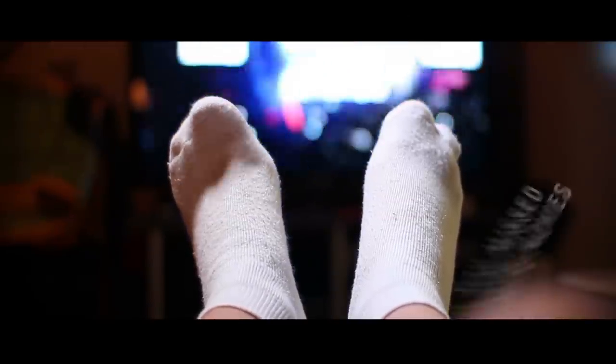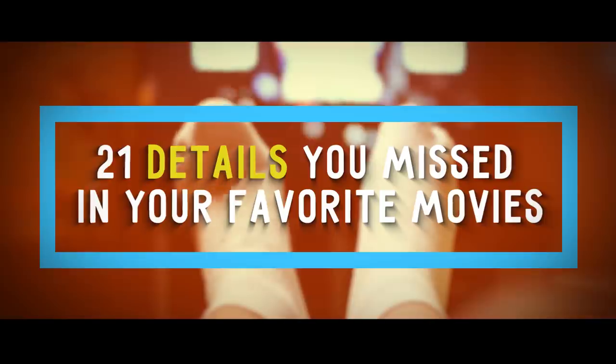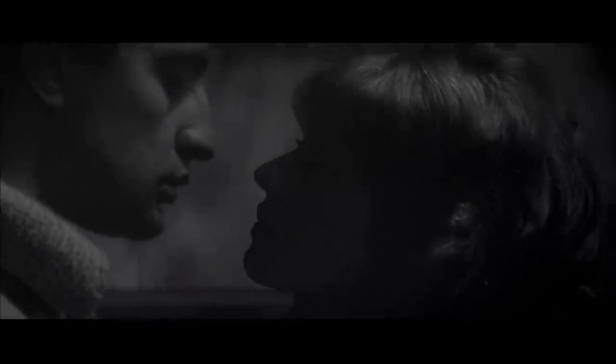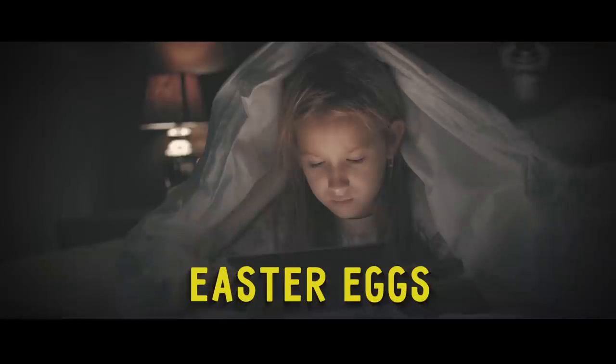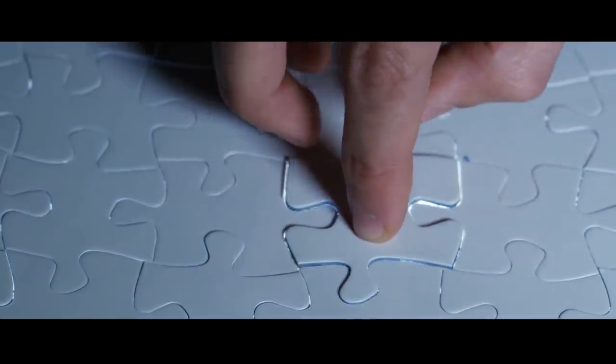Whoa, check it out! 21 details you missed in your favorite movies. Have you ever watched a movie 10 times and only on the 11th viewing did you notice something you never saw before? These hidden details in movies, also known as Easter eggs, are suggestive winks from the film's directors and editors. While most of them are intended for everyone's enjoyment, you sometimes can't help but feel like those little details are for your eyes only.